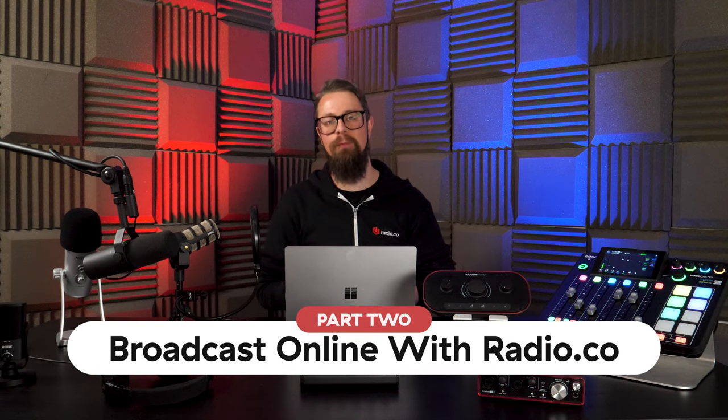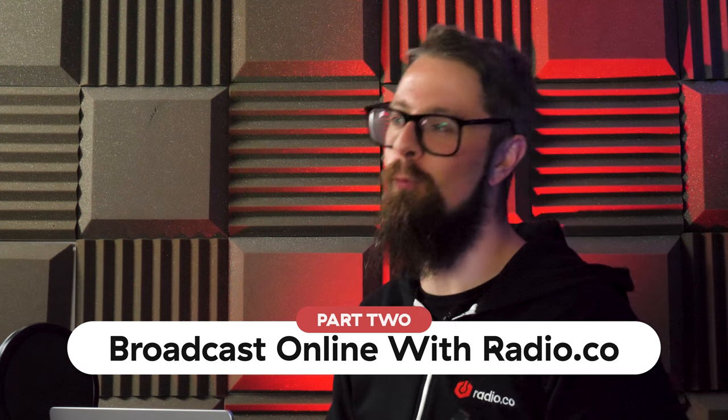Part two — we're going to be talking about broadcasting online through Radio.co. By subscribing to Radio.co, you'll have all the essential software and online tools needed to begin broadcasting as soon as you're ready. Practically everything you can expect from any typical radio station: scheduling shows, broadcasting live, tracking your audiences, and putting your station into automation 24-7 if you wanted to.